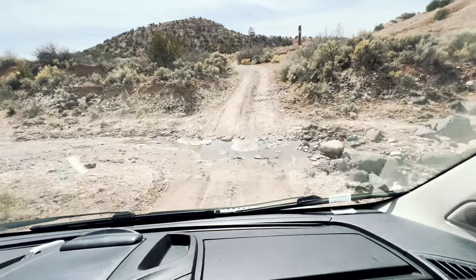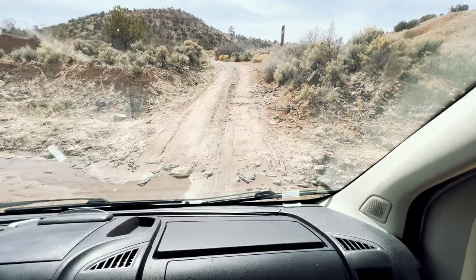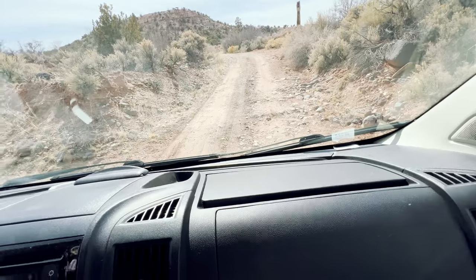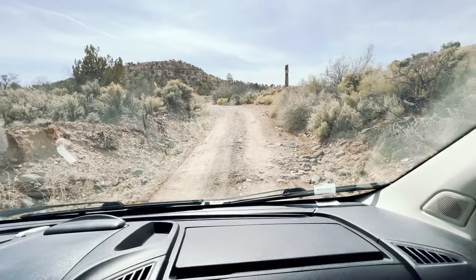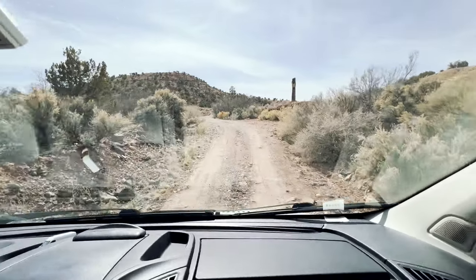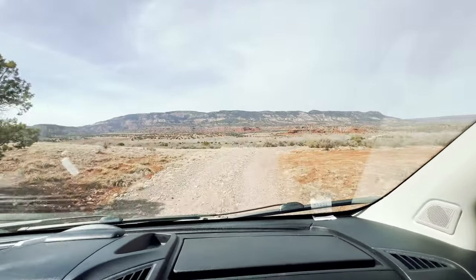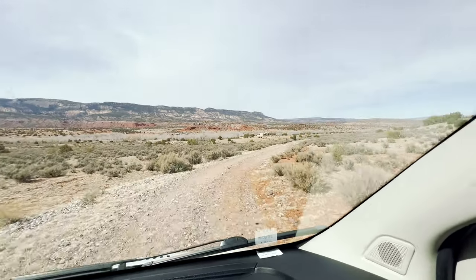We are now fording the river. They get tons of snowfall up here. Just be careful, don't get stuck. This is enduring for our poor little van. At least we don't have a long van — if we had a long van we would be screwed. And there it is — a straw bale house!